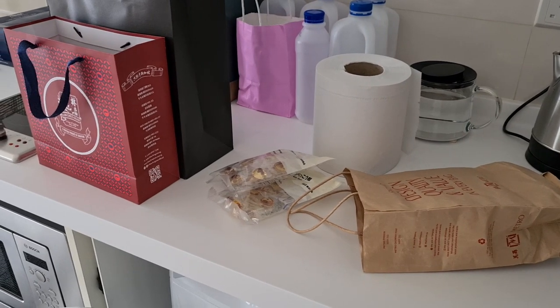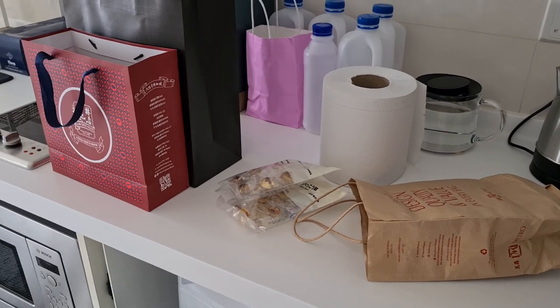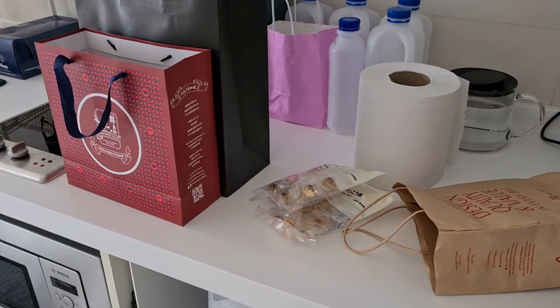Hey guys, today I'm starting another 100 items declutter and we're looking at this counter over here that's loaded with a lot of food, and that is what I'm beginning with today. So I'm going to be decluttering some food.